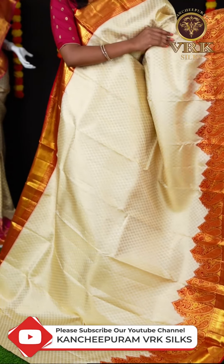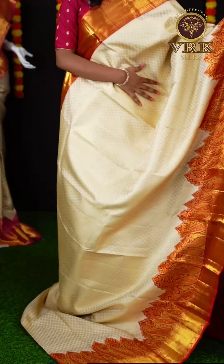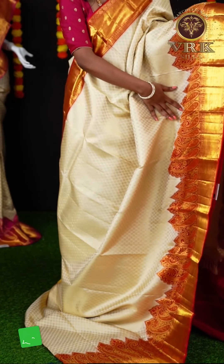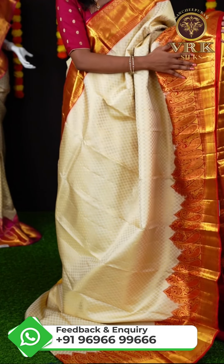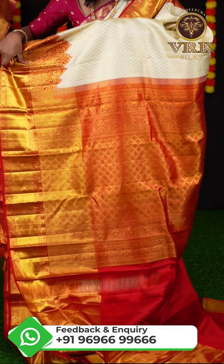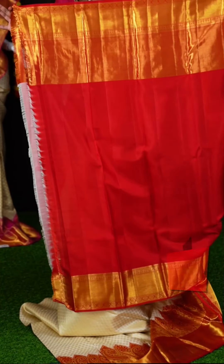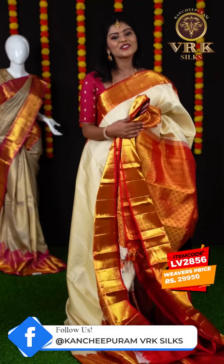This is another beautiful saree — off-white and red color combination. This saree has all over floral booties — micro floral booties — and also kairi work booties on it. Here is the border in red color — it's a plate border. Here you can see the pallu in contrast color, having a golden zari rich design. For this saree we have a red color plain blouse with border. The item code is LV2856 and the weaver's price is ₹29,950.